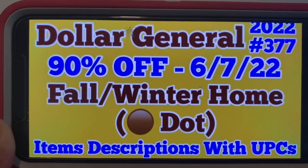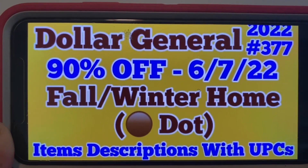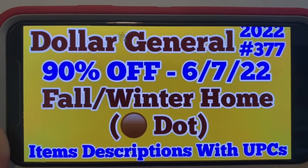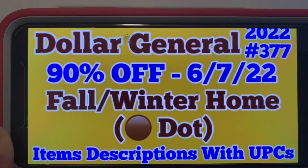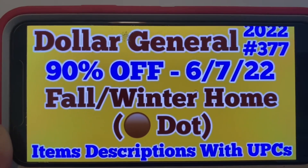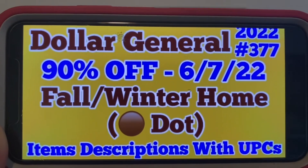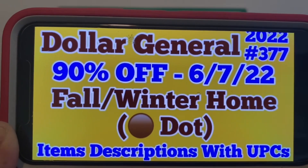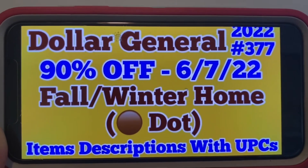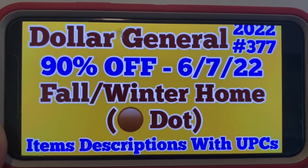Please go back and view my markdown and penny list video. You will see this on there, but the item descriptions and the UPCs are not in that video. You want to know what's currently marked down because that's going to help you during the clearance event that's coming up at the end of the week. There is a penny list in that video. But for this one, let's go ahead and look at the item descriptions with UPCs, being that fall winter home brown dot will be going 90% off starting Tuesday, June the 7th.